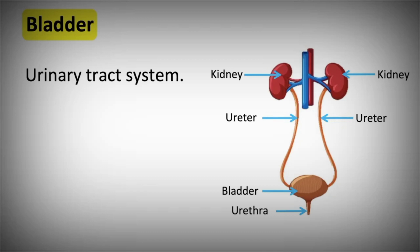The urine produced travels down the ureters of each kidney into the bladder. The bladder is made up of muscle and its primary role is to store urine — it can stretch and contract. The bladder also contains valves to prevent urine from flowing back up to the ureters. It stretches to store the urine and then contracts when releasing urine.